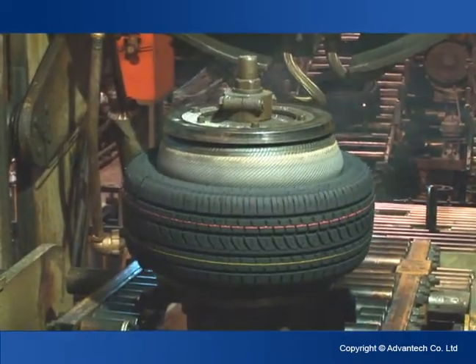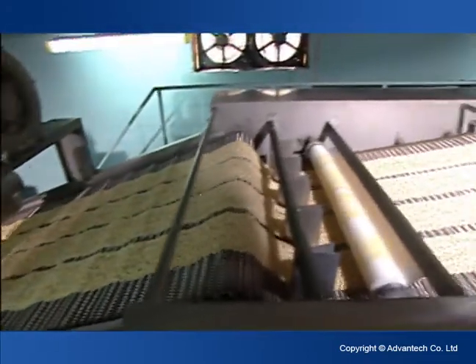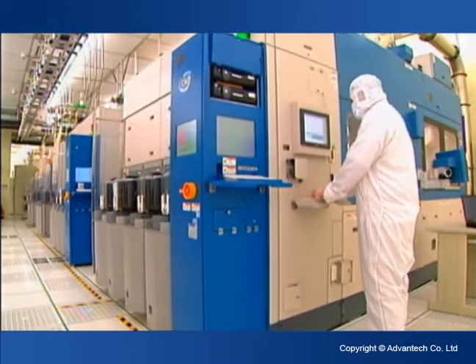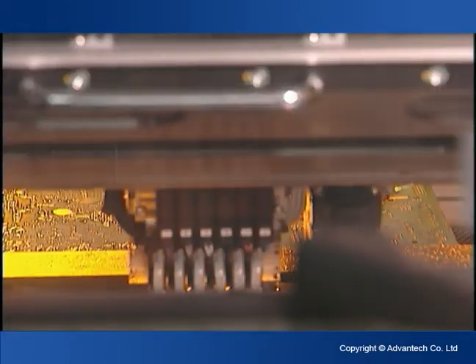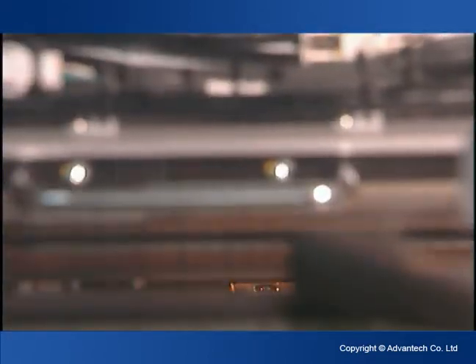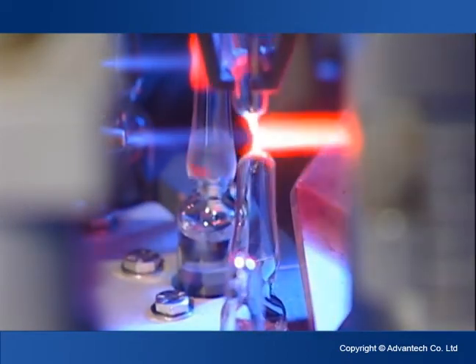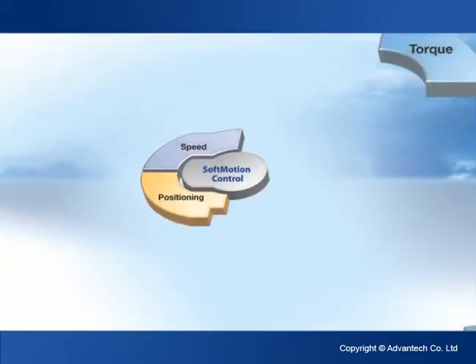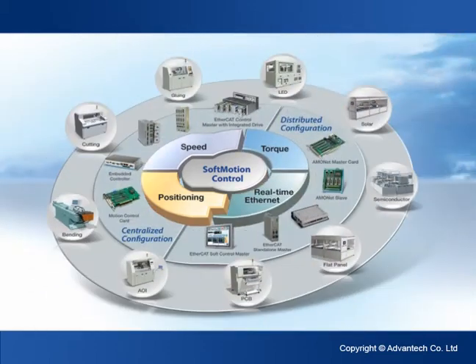In addition to traditional machine automation, Advantech integrates industrial applications with remote monitoring and control technology, software motion control, and vision inspection technology, thereby delivering improved power in controlling the position, speed, torque, and real-time Ethernet-based communications, and providing more intelligent elements.